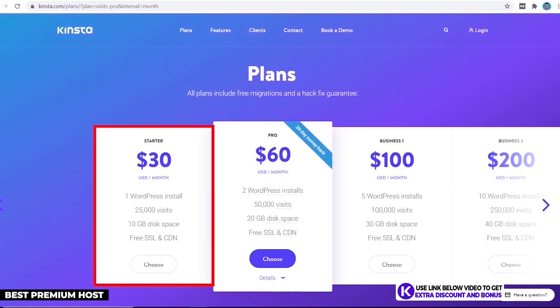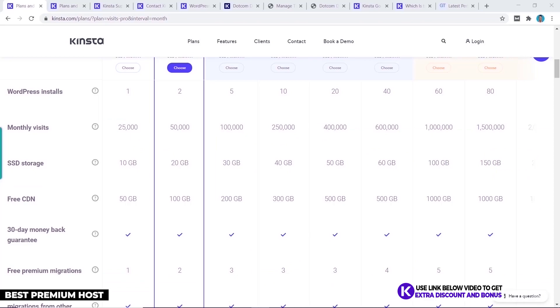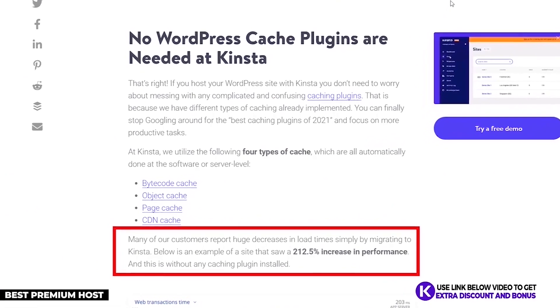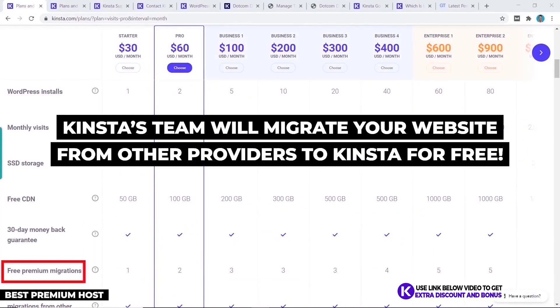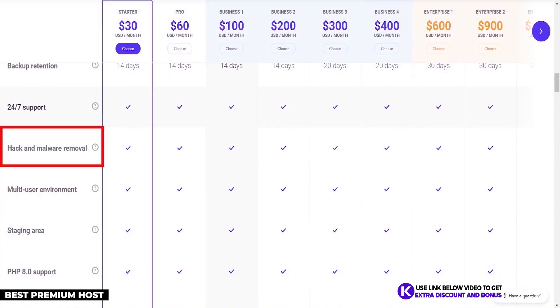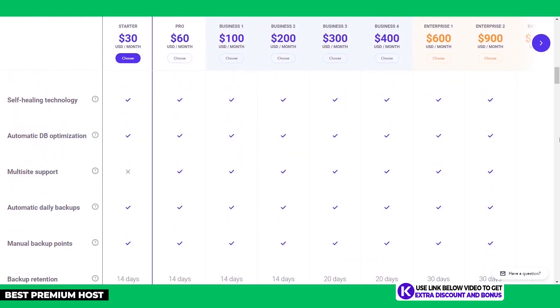Kinsta's cheapest plan starts at $30 per month on the Starter plan, which covers one website and 25,000 visits per month. It's quite expensive, but justified by using Google's Cloud Platform for performance and having top-notch customer support. Kinsta uses their own CDN and server-side caching, which is faster than typical WordPress caching plugins like WP Fastest Cache or WP Rocket. They also offer free personal website migration, free automatic daily backups, and free malware removal on all plans.